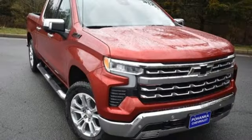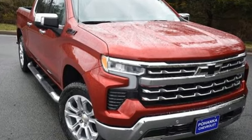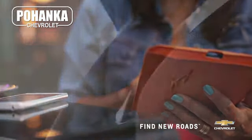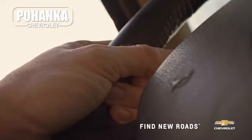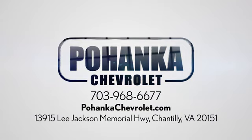Chevrolet, 100 years of icons. There's even more to see in person — take it for a test drive today. Spend less time shopping and more time enjoying your new ride at Pojega Chevrolet. We're conveniently located at 13915 Lee Jackson Memorial Highway, Route 50 in Chantilly.